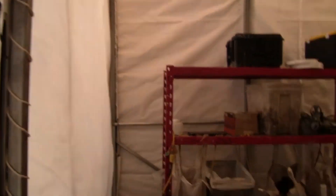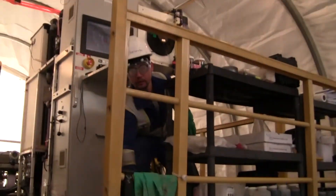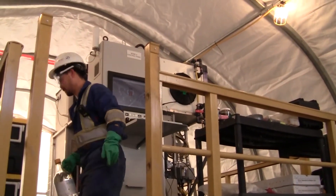The pilot is located in this insulated, fully contained tent. This is the pilot plant itself, and one of our operators, Kyle Kim.